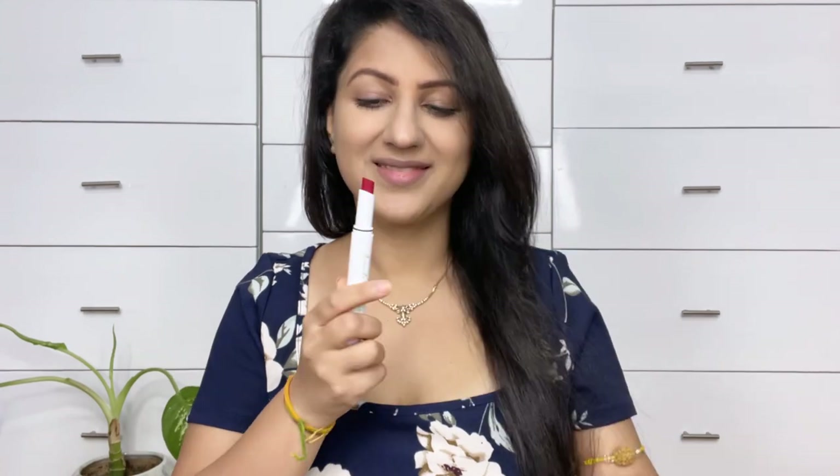These lipsticks are also long lasting — they have 12 hours of long stay and 8 hours of moisture lock. They come in 13 different shades and are Made Safe certified. And look at this color — damn, this is wow!